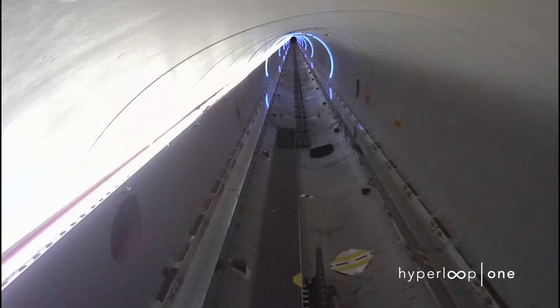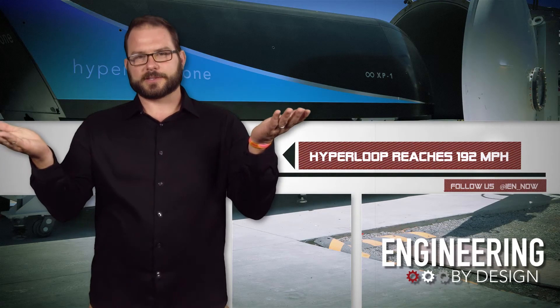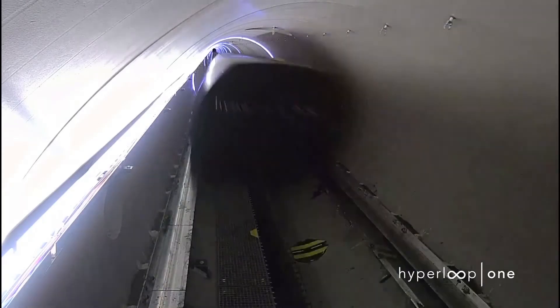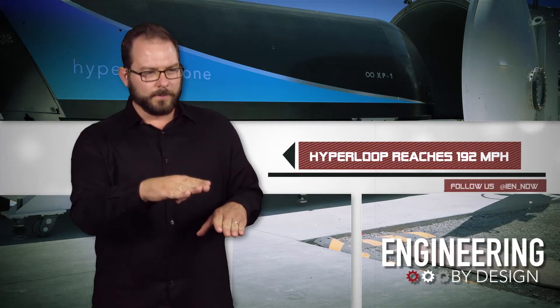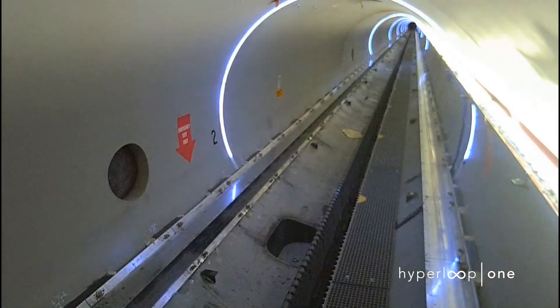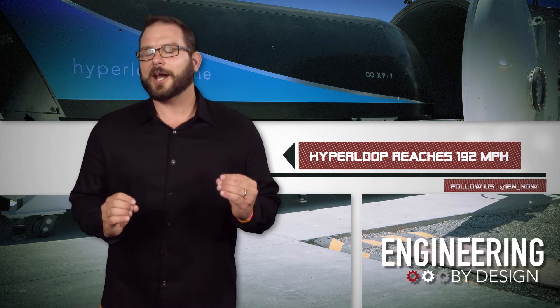It was the first time they'd ever done it, so they probably should have been excited. During this test, the pod actually glided above the track using magnetic levitation — and it just looks and sounds so cool. Let's just hear it again.